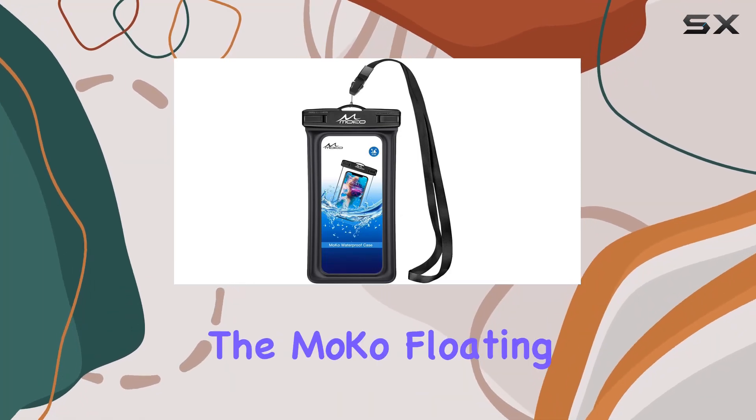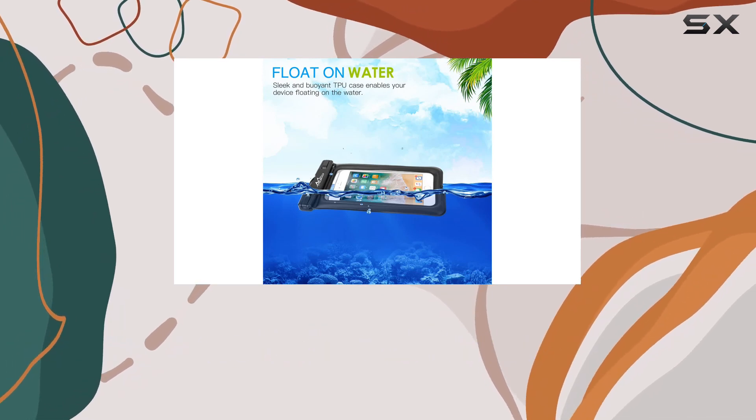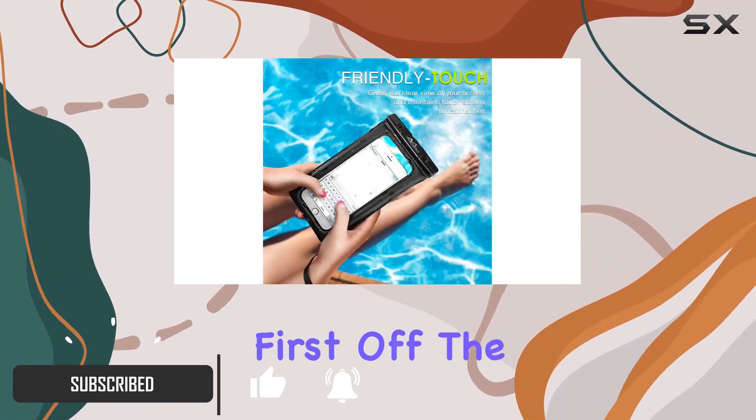Today we're diving into the MoCo floating waterproof phone pouch holder, a game changer for anyone who loves water activities. Whether you're hitting the beach, going for a swim, or even snorkeling, this waterproof case has got you covered.